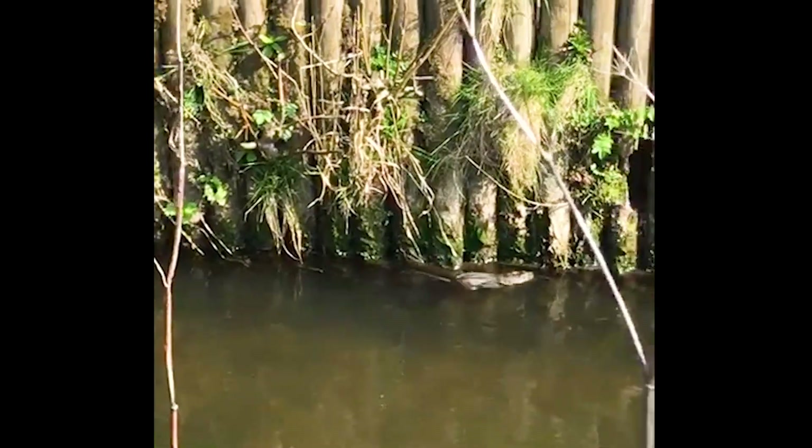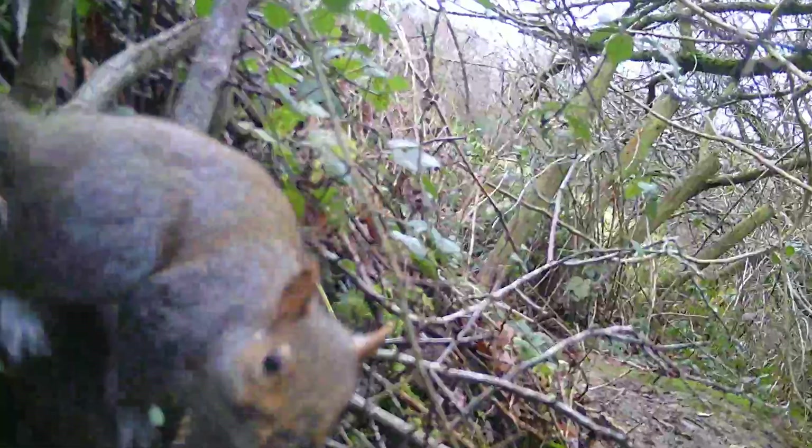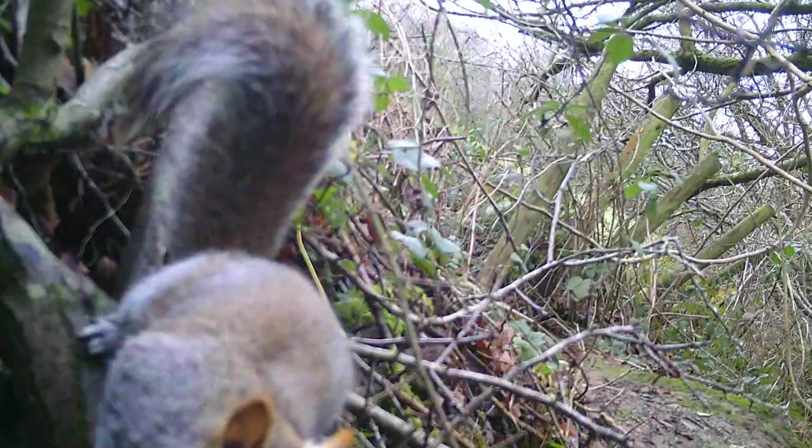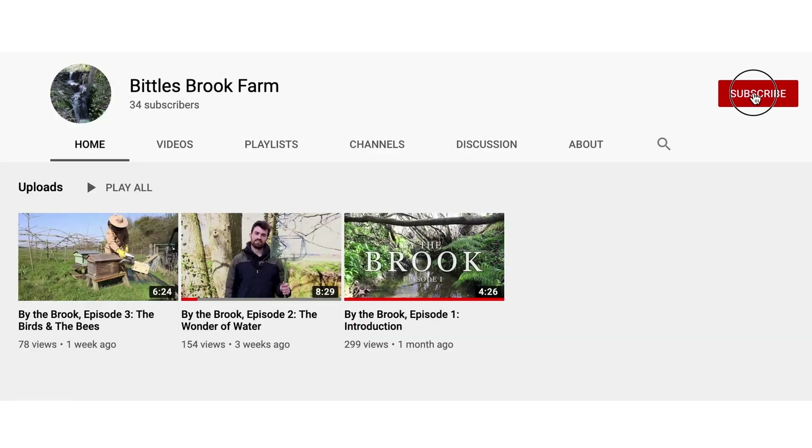I couldn't believe my luck this week while on a walk with my dog — I glimpsed the water vole swimming in the local river. Spring has brought with it an explosion of life, so we've decided to keep you updated with our wildlife encounters and footage from our camera traps in special new episodes, the first of which will be available to watch next Friday. So make sure you've subscribed to our YouTube channel for future videos. Stay safe, stay healthy, and enjoy nature.